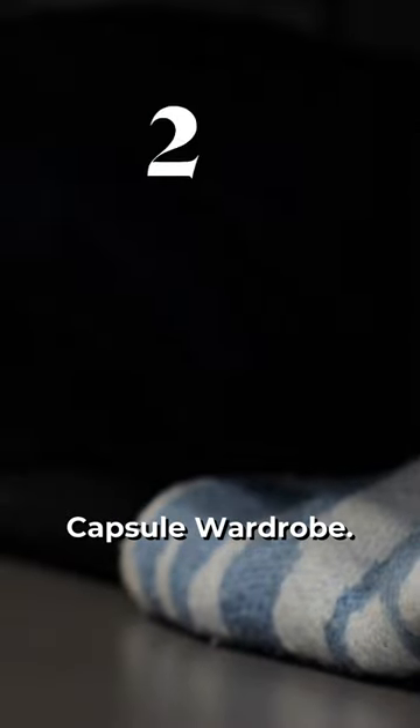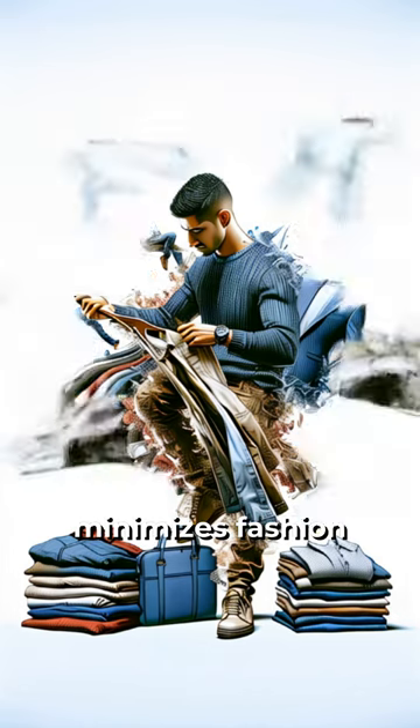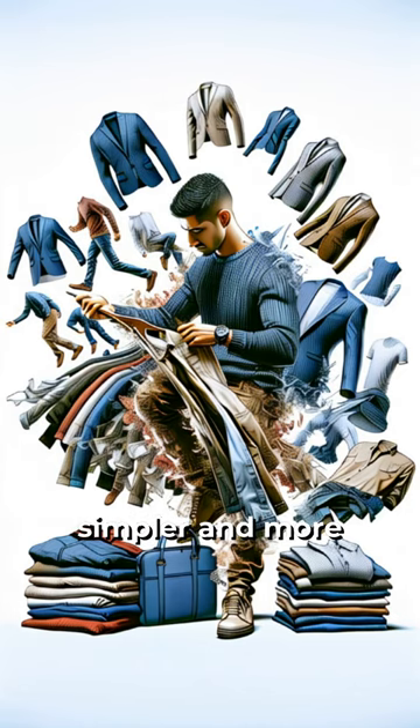Tip 2: Adopt a capsule wardrobe. Create a capsule wardrobe with versatile pieces that you love. This approach minimizes fashion waste and makes getting dressed simpler and more enjoyable.